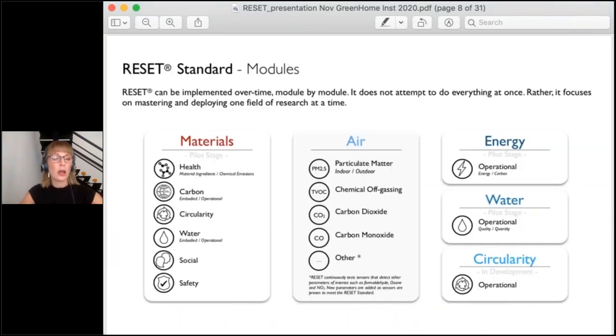There are several modules for how you can use data and apply it to the built environment. Most people are familiar with the RESET air module — that's our famous one. We recently released the RESET materials standard, which is in pilot stage and being peer reviewed for the second time over four years. We are introducing modules for energy, water, and circularity. The key takeaway is that you need not do all of these modules. They are intentionally separate — if energy is not something you are interested in monitoring, you need not pursue it. They're meant to be incremental; you can pursue them in whatever manner is best for your environment.